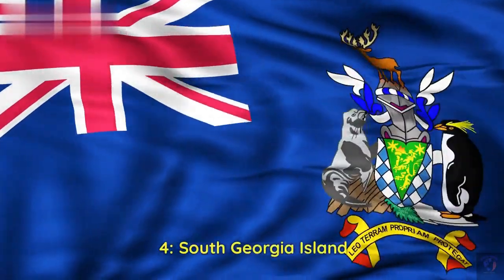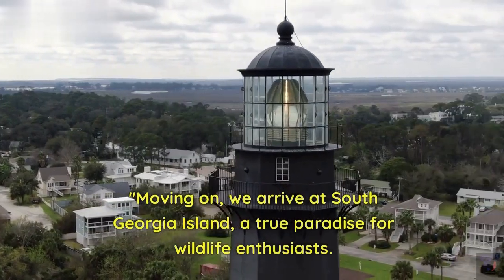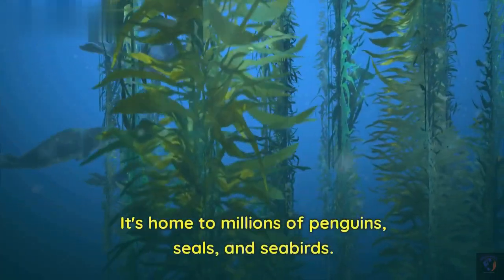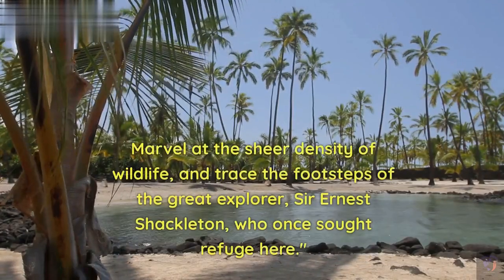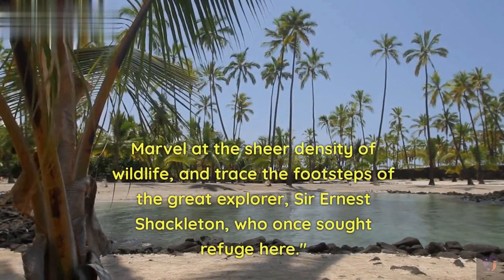4. South Georgia Island. Moving on, we arrive at South Georgia Island, a true paradise for wildlife enthusiasts. It's home to millions of penguins, seals, and seabirds. Marvel at the sheer density of wildlife, and trace the footsteps of the great explorer Sir Ernest Shackleton, who once sought refuge here.